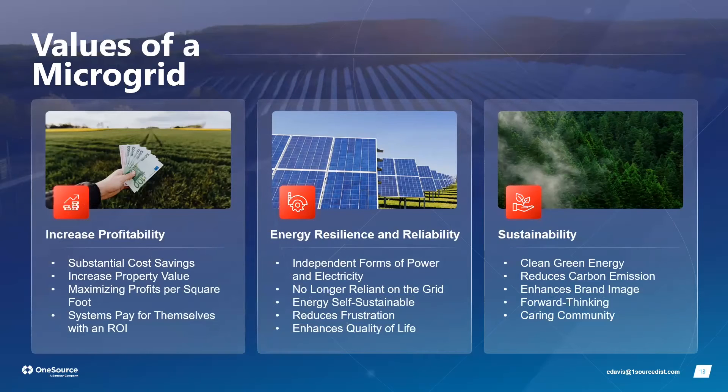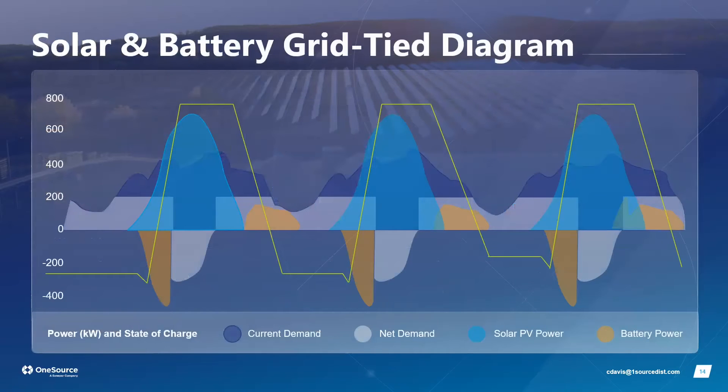The values of a microgrid include substantial cost savings through an interoperable system that always selects the cheapest power source, a clear payback point, maximized revenue per square foot — for example, solar carports over otherwise unused asphalt — energy resilience and reliability that eliminates concerns about weather or utility outages, and sustainability metrics that benefit the environment and enhance a company's brand image.